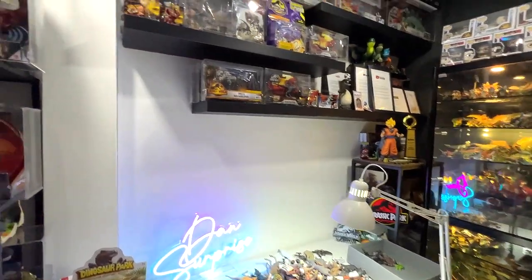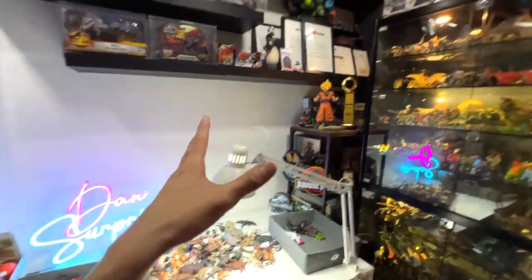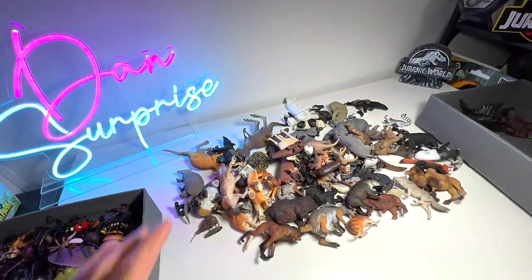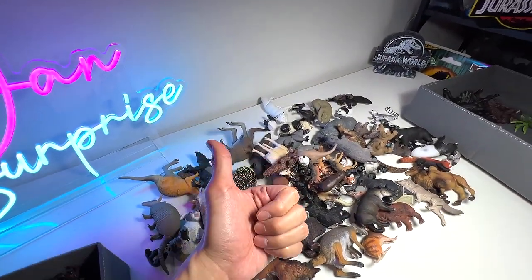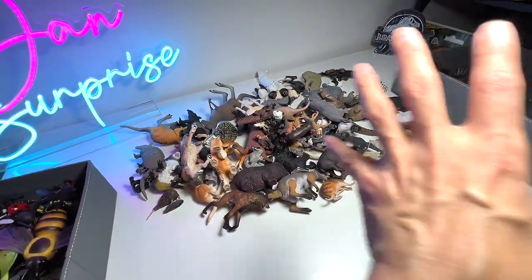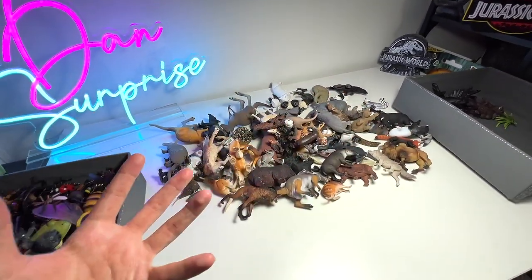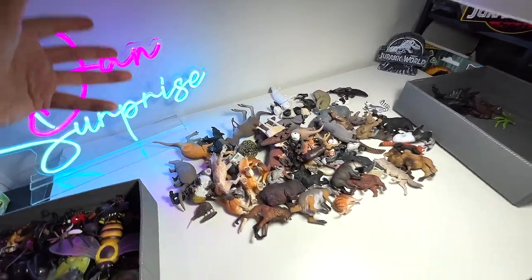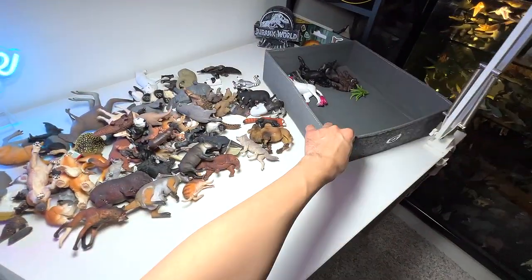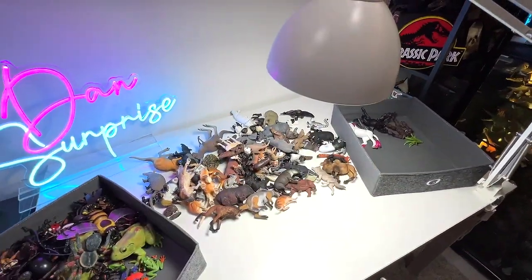Hey guys, I'm Den and welcome back to the basement, Dino Dungeon, our studio where we keep our dinosaurs as well as our animals collection. Today we will take a look at Asian animals, Australian animals, and a mix of wild animals from different regions and continents such as North America and the Arctic. So let's take a look at these wild animals right here on the table and we will be placing them into these two boxes.